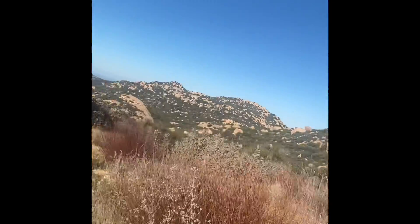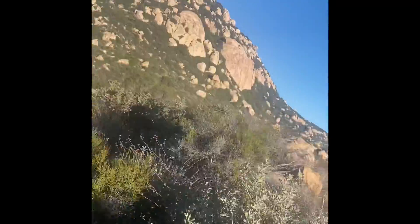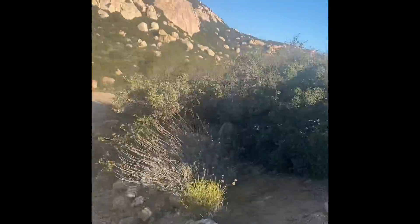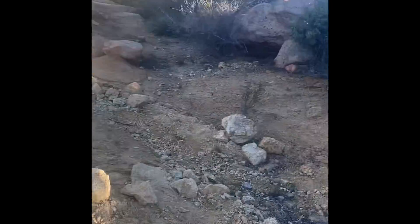This trail is a pretty easy hike but it's definitely a good trail run. A little challenging — the majority of it is pretty steep.